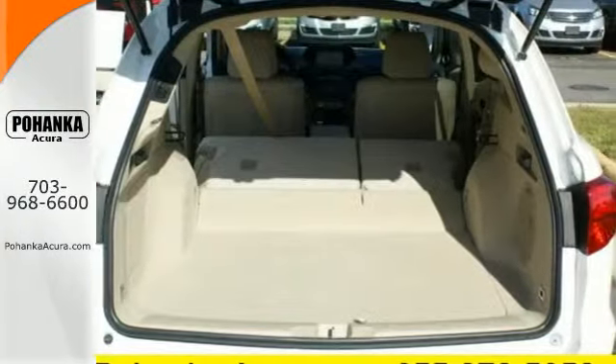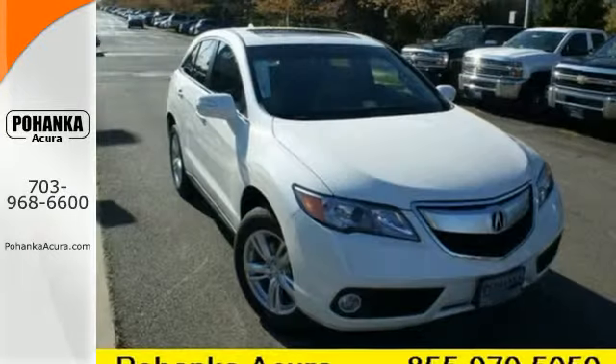Illuminate your path with the Xenon headlights. This RDX is ready for whatever you throw its way. Take it for a drive today.